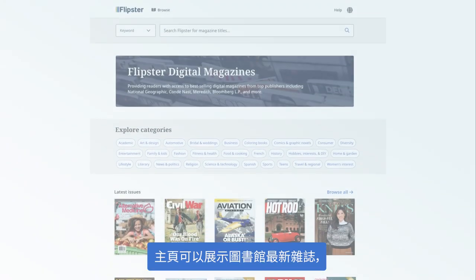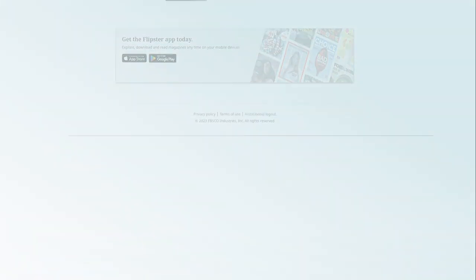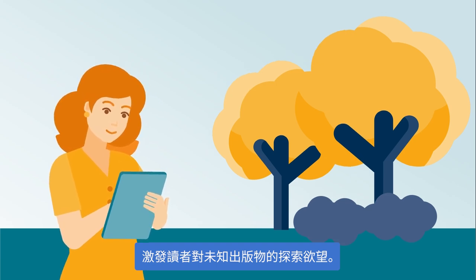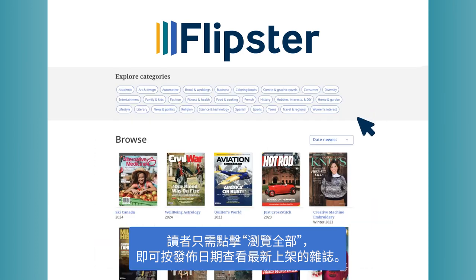The homepage displays a shelf of the most recent issues of magazines in a library's collection. This can ignite curiosity in a particular publication that a user may not have been aware of. Users can also click browse all to see the newest magazines available displayed in order by release date.